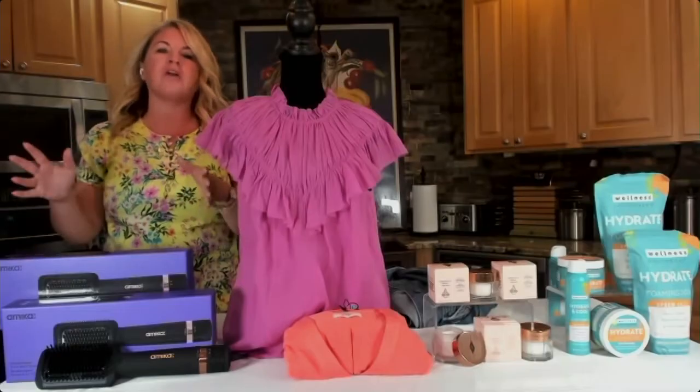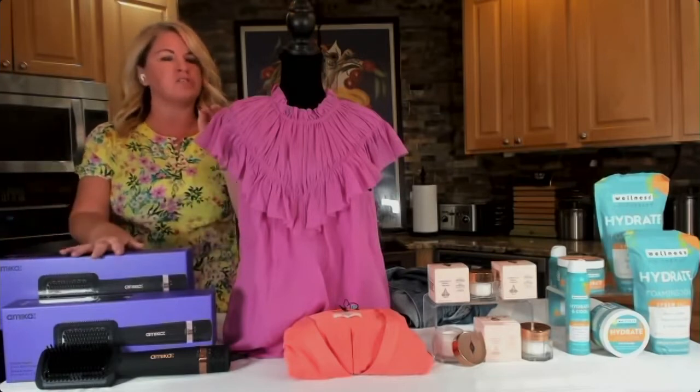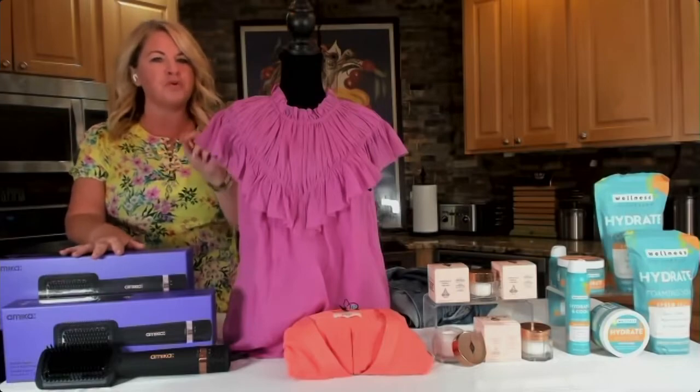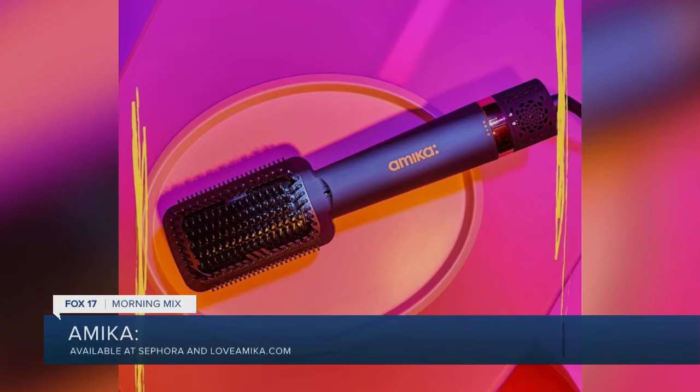Thank you, I did it today just for you. Myself and my girls are huge fans of Amica, and they've just launched their double agent two-in-one blow dryer and straightening brush. It's going to combine the ease of a straightening brush with the efficiency of a blow dryer to give you a sleek and shiny finish.